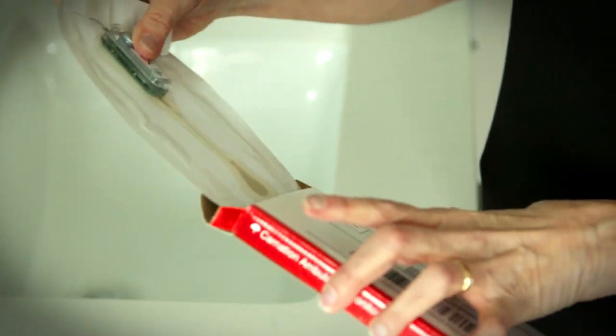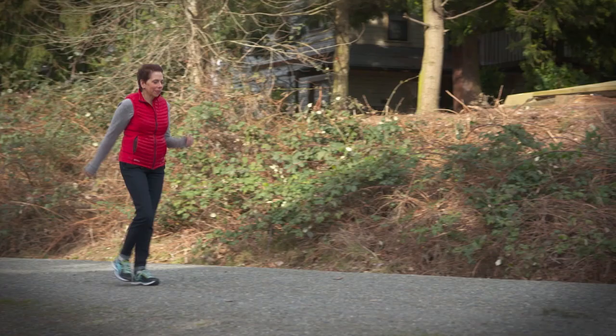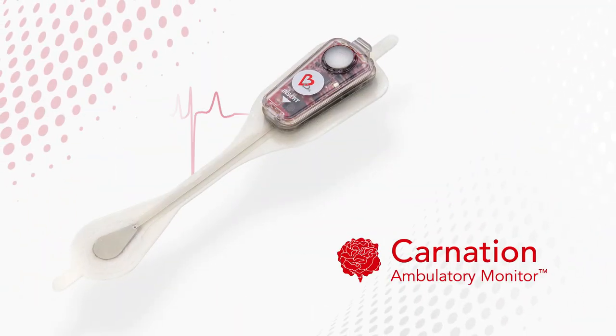My mission for this is straightforward — it's to help the patient with heart rhythm problems by delivering meaningful, actionable information. I want to see this raised to a higher level so that patients are benefited and doctors get the information they need. The Carnation Ambulatory Monitor: elevating the standard of care in cardiac monitoring.